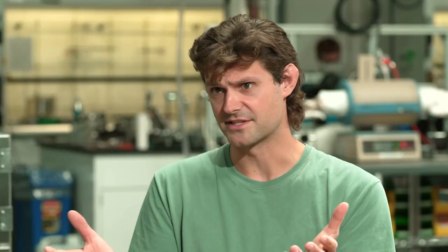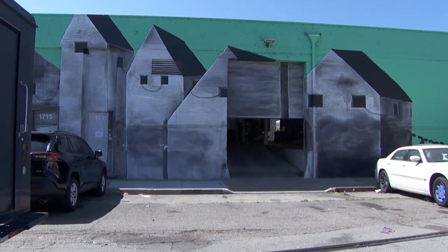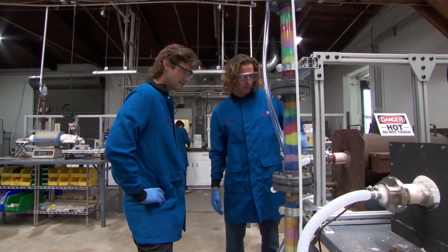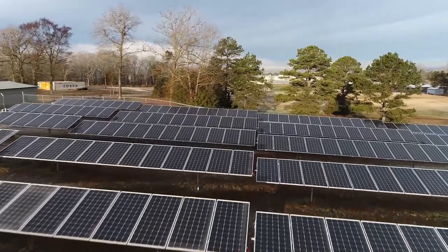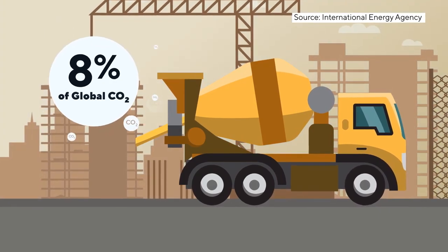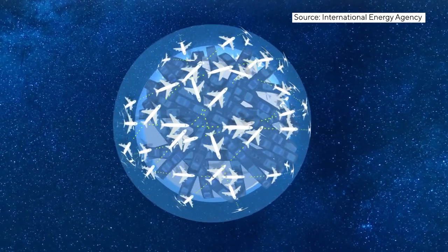Cement is the binder — the sticky stuff we put in concrete. Cody Finke is the CEO of Brimstone. Finke and co-founder Hugo Liandri were Caltech scientists who decided to tackle cement while their fellow grad students focused on electric vehicle batteries and solar panels. Almost no one was working on cement, partly because cement is not particularly sexy — it's pretty gray and blocky. Cement is a concrete problem: the industry is responsible for about 8 percent of planet-warming carbon dioxide emissions, about the same as every passenger car on the road worldwide, and far more than global carbon emissions from aviation.